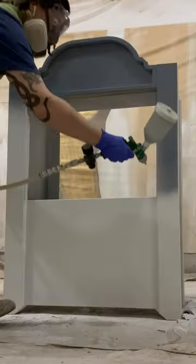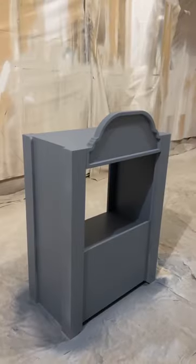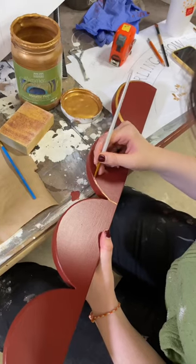We decided to make it a shadow puppet theater so our guests can print off and bring their own shadow puppets from our website when they book. We're hoping it will add some excitement for our little guests before they arrive.